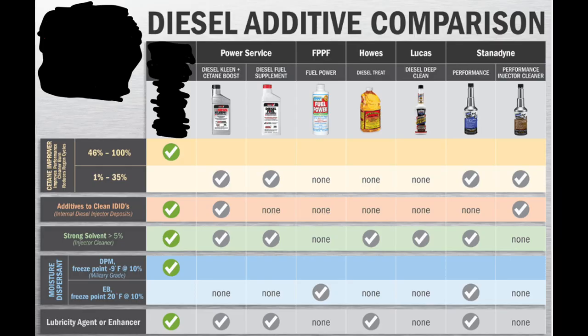Here is the comparison chart from one of the competitors — I'm not going to give the name. This competitor shows cetane improvement of 46 to 100 percent, stronger solvent, five percent moisture dispersant, increases cloud point minus nine degrees Fahrenheit, lubricity, and engine enhancer. If you look at the other comparators, not all of them provide the same features as this competitor product — very interesting.